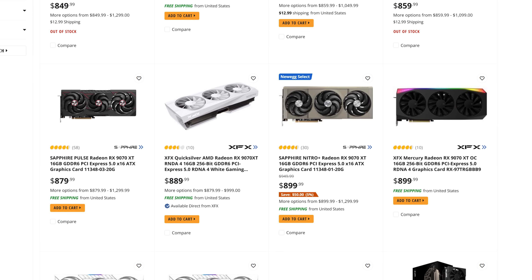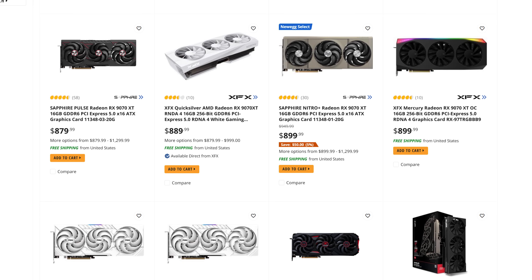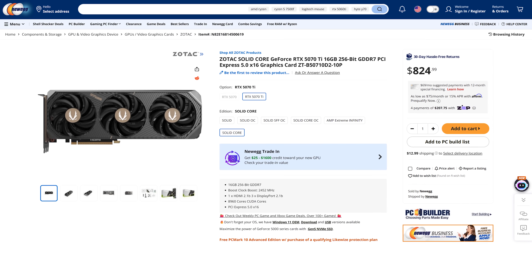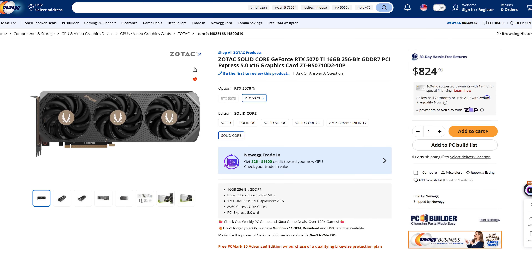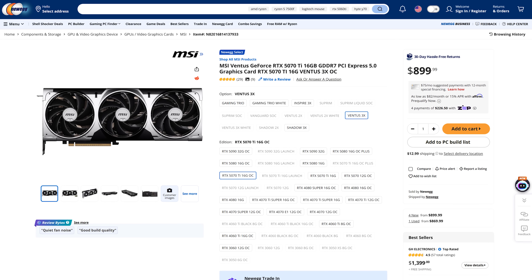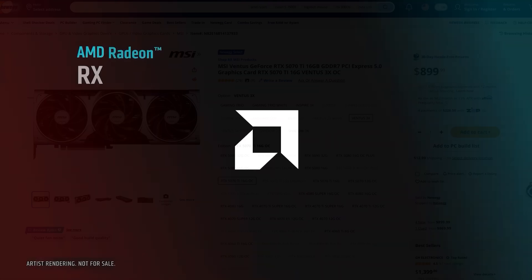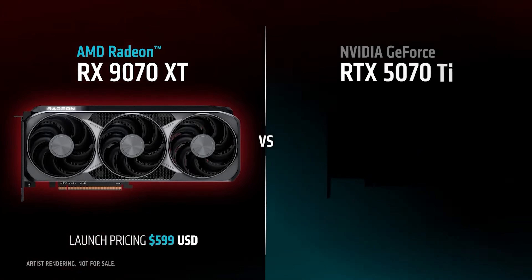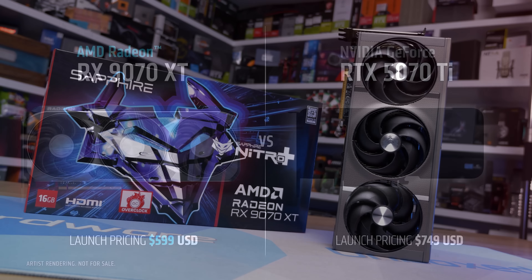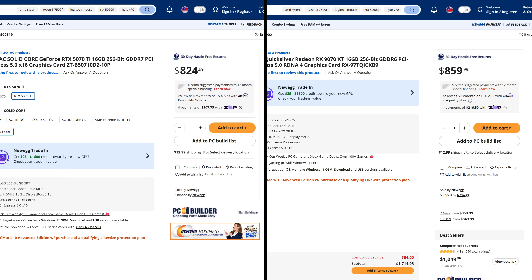The direct competitor to the 9070 XT is the GeForce RTX 5070 Ti, which is actually cheaper right now — there's a Zotac Solid Core model available for $825, and an MSI Ventus for $900. Both of these GPUs are well above their MSRPs, but the 9070 XT's price is especially egregious. Remember, the 9070 XT is supposed to be $600 and the 5070 Ti is supposed to be $750, so the AMD model should be $150 or 20% cheaper. But right now in the US, the 9070 XT is basically the same price as the 5070 Ti.